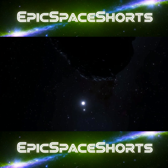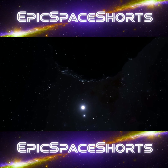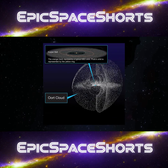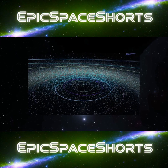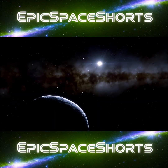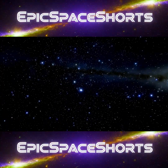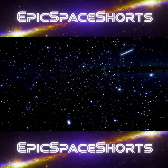But our journey is not over. To truly leave our solar system, we must cross one final, almost unimaginably vast structure — the Oort Cloud. This is not a cloud in any traditional sense. It is a colossal, hollow sphere of trillions of icy bodies surrounding our Sun at a distance so great, it would take light itself more than a year to cross it. We are now crossing the threshold, and the Sun is no longer our anchor.